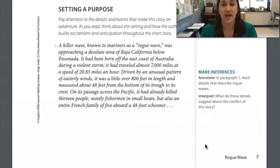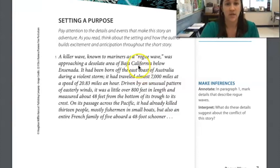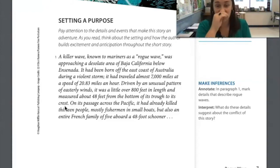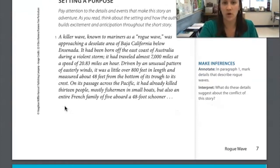Some of the details I marked that describe rogue waves were how fast it was traveling — 20.83 miles an hour — and an unusual pattern of easterly winds, meaning this doesn't happen all the time. I also underlined 800 feet in length and 48 feet from bottom to crest, meaning it's 48 feet tall from the very bottom where it meets the ocean to the very top where it's curving down as a wave. I hope yours were similar.